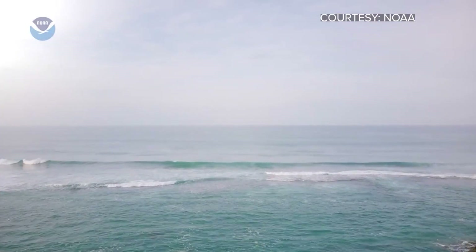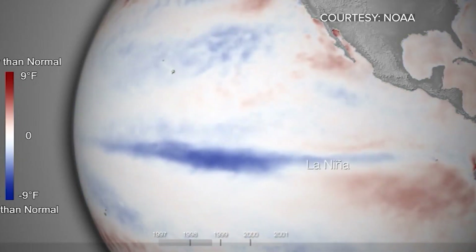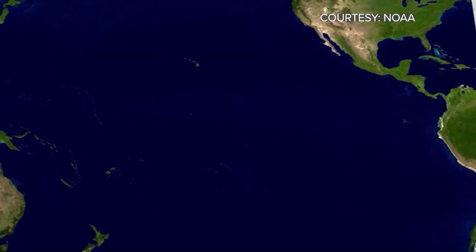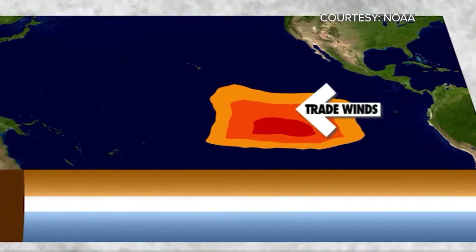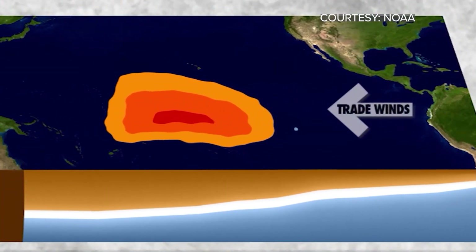The El Niño Southern Oscillation is the change in temperature in the tropical Pacific, where water moves due to trade winds. And if winds are strong, water moves west and the upwelling of cooler water occurs, resulting in a La Niña pattern.